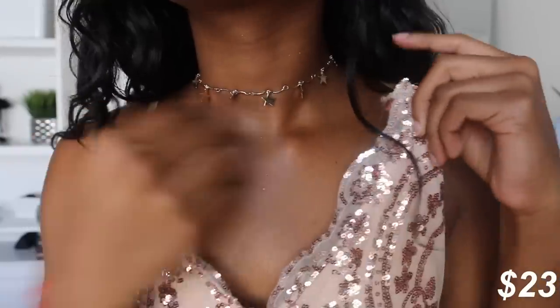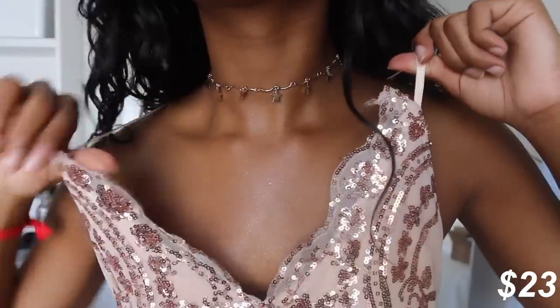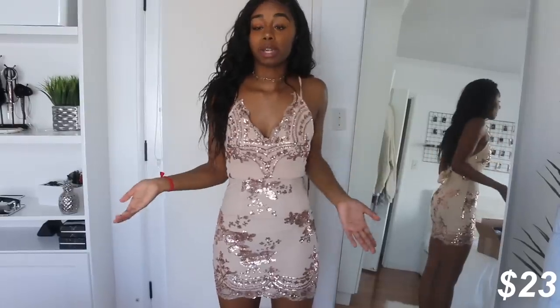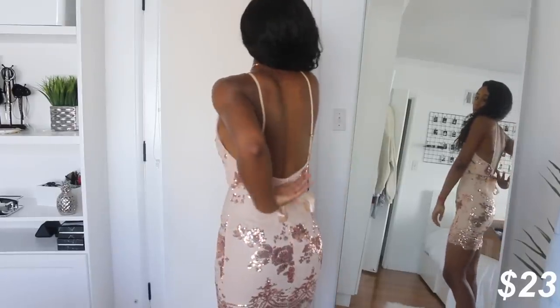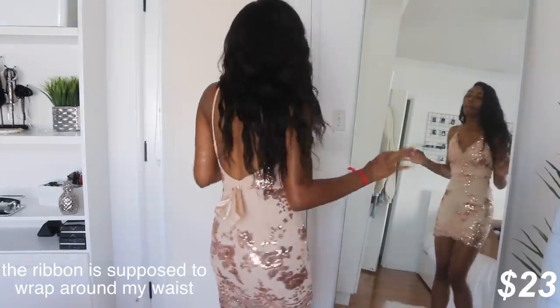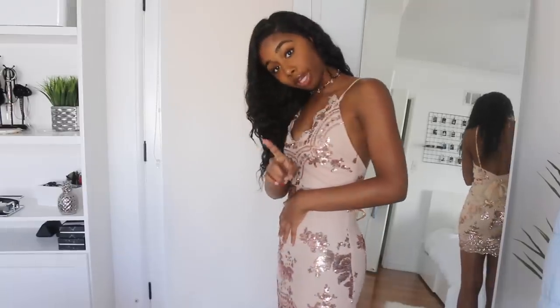The next dress is this fancy little number. I'm pretty excited to try this on. This dress is really cute. It's a little cheap up top — like what is going on there? The back is a really pretty low back with a little bow at the bottom. I might need to get a small instead of an extra small because I got a little thicker this college season, but it's still really cute. If I had a food baby I would not be able to breathe.